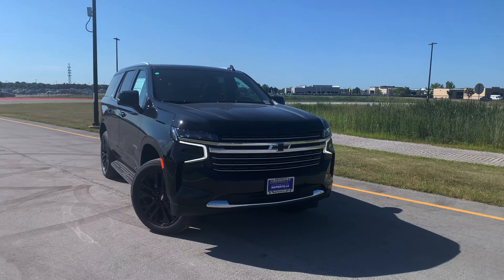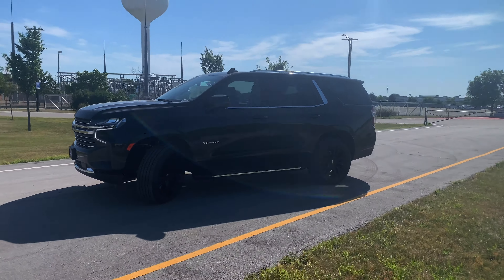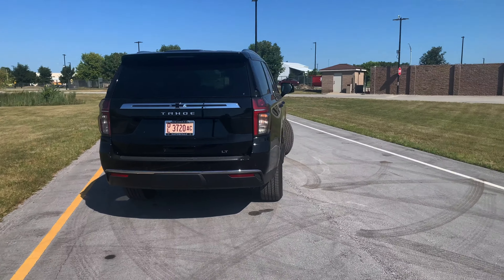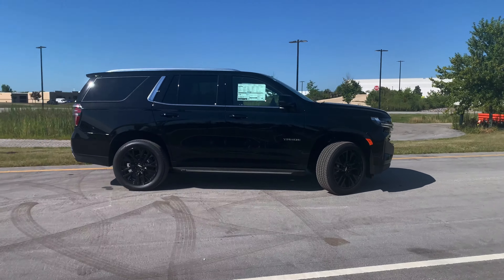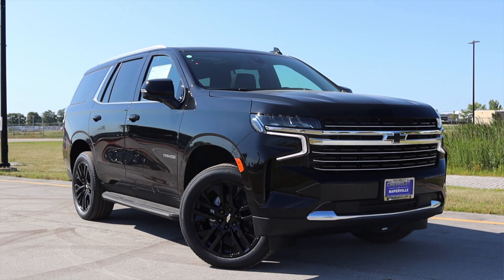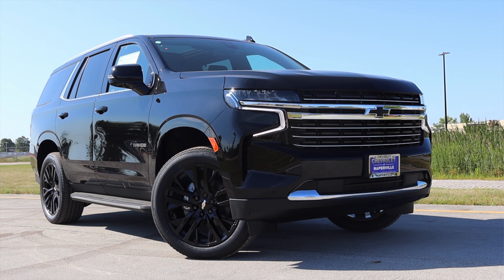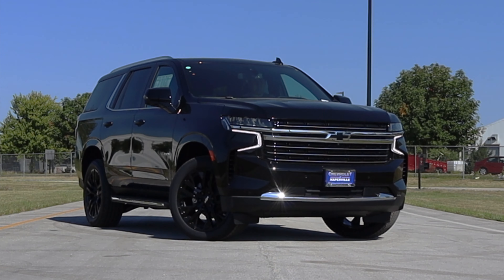Now we have to talk about the looks — this is really the big change for the Tahoe in terms of 2020 versus 2021. They revised the looks and I really love it; it looks like something out of the 2020s, which is appropriate for a 2021 vehicle. The Tahoe has always been a staple in automotive culture — if you want a big American SUV, you pretty much go with the Tahoe. I like the fact that they're keeping it fresh; it looks good, it looks modern.